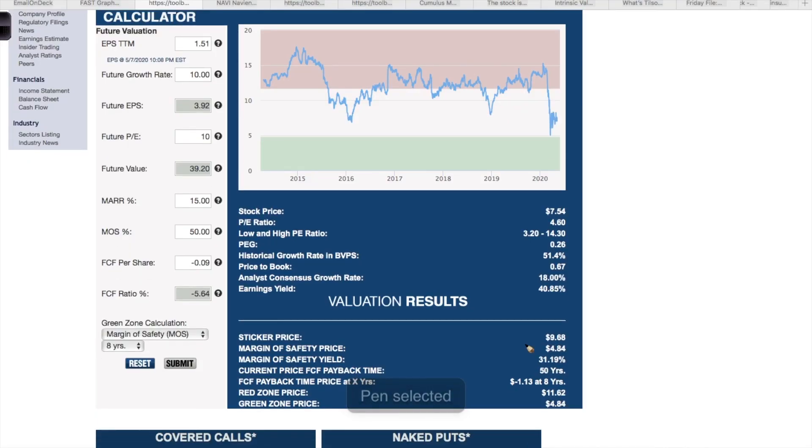To estimate the intrinsic value, using a modest PE ratio of 10 for the future PE, the estimated value of this company is around $9.68 and the current price is $7.54. So this company may not be as undervalued as the other two — it is around fair value — but if I got into this company it would mainly be for the dividend, which I think is safe and will continue to grow. This company has a very strong moat in my opinion, and that will allow them to keep growing the dividend.